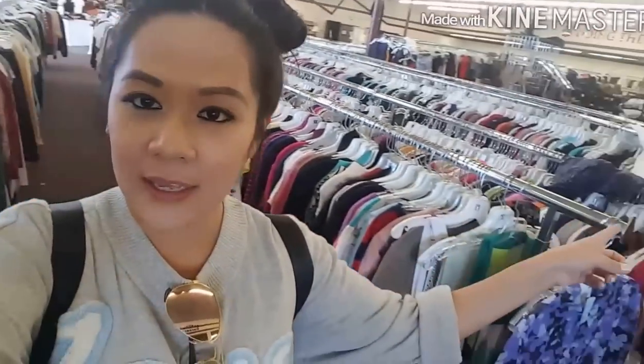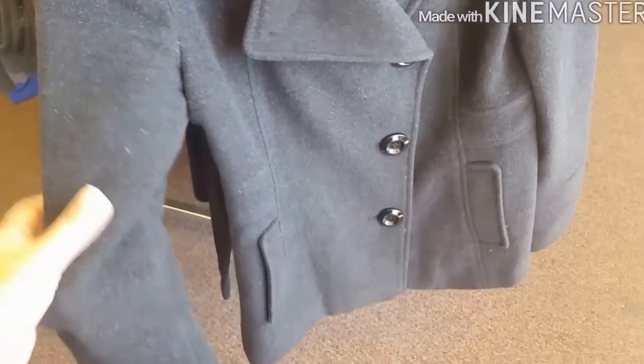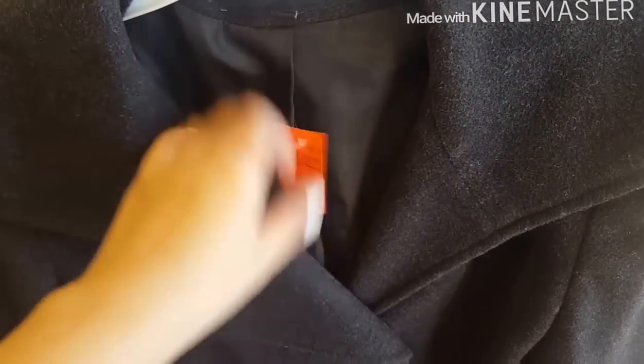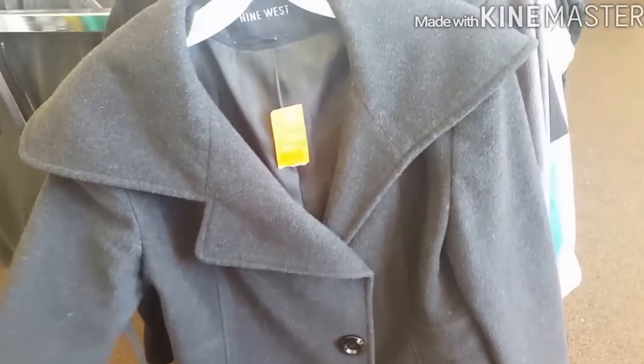Tapos guys, lahat yan — yung mga racks na yan hanggang dun. Lahat yan, mga women's clothing. Mga jackets, t-shirts, sleeveless, polo shirts. Look at this trench coat, guys. Super nice niya, good quality pa din sya. And it's Nine West. It's only 13 dollars. Compared if you will buy it sa mall, it will cost you like 50 dollars. Lalaban mo lang naman sya and then you're good to go.